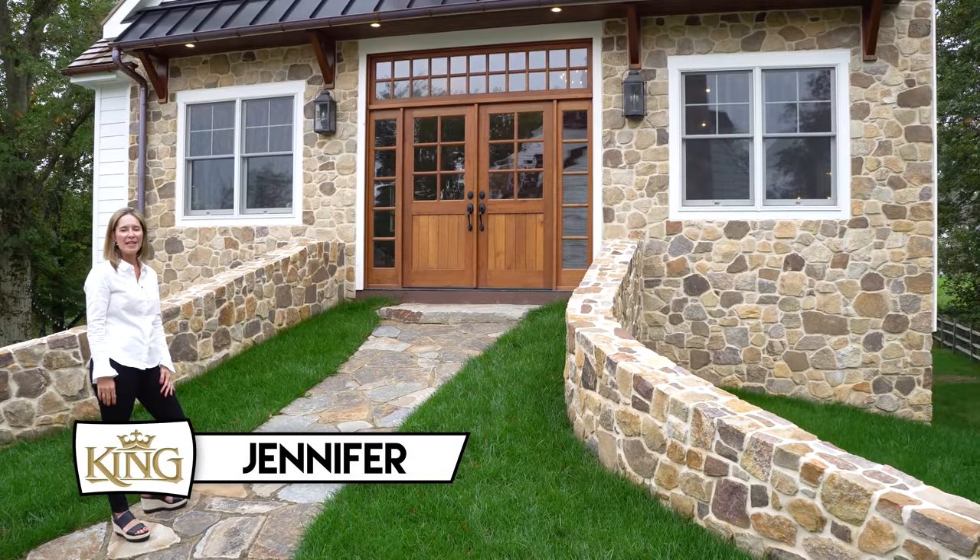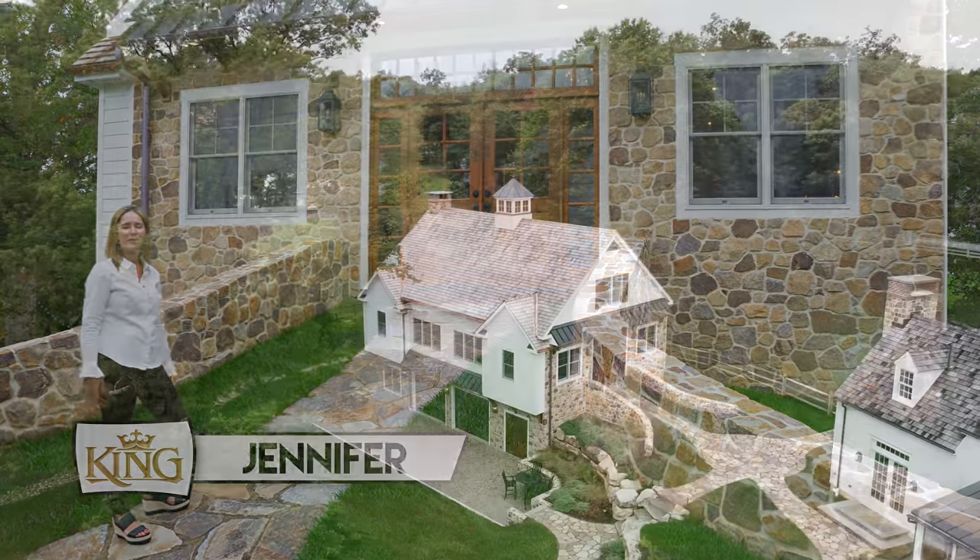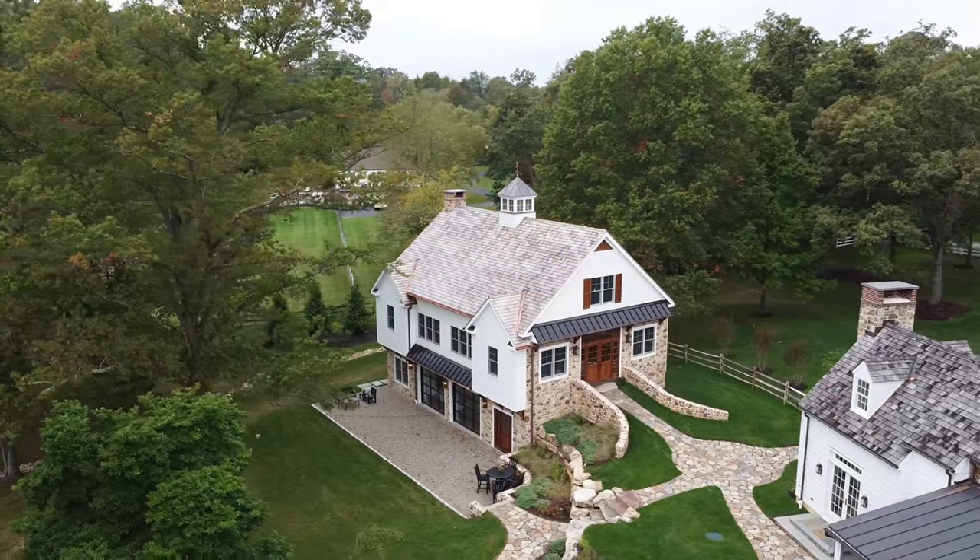Good morning, I'm Jennifer Franklin, and we are here in beautiful Chester County, Pennsylvania, and I'm going to show you our party barn. Come on in.